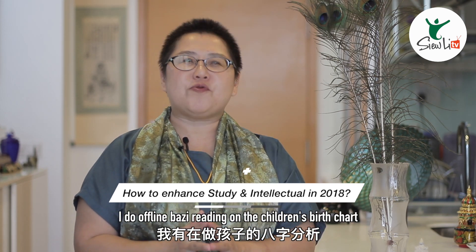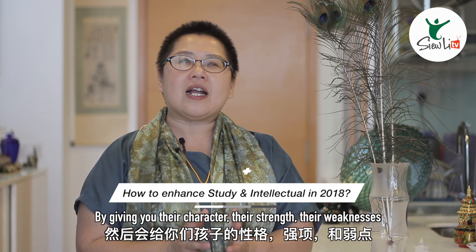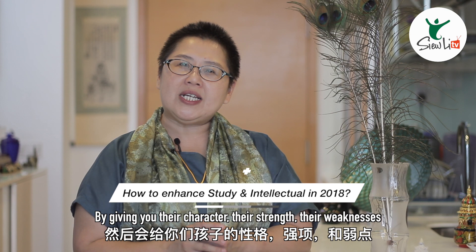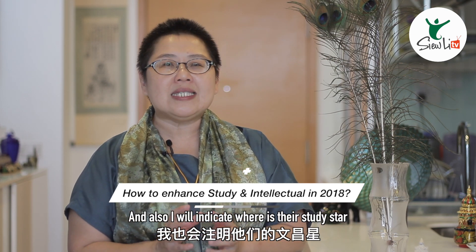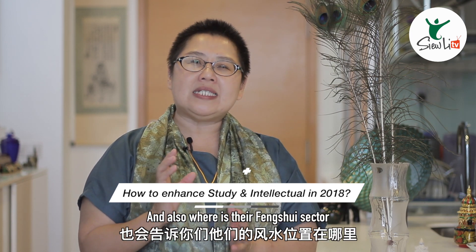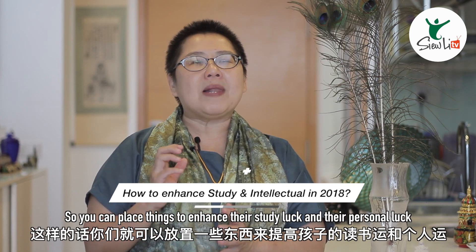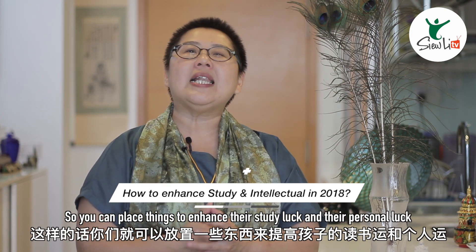I do offline birth chart reading on the children's birth chart by giving you their character, their strength, their weaknesses, and also I will indicate where is their study star, where you can put their study table and also where is their feng shui factor so you can place things to enhance their study luck and their personal luck.